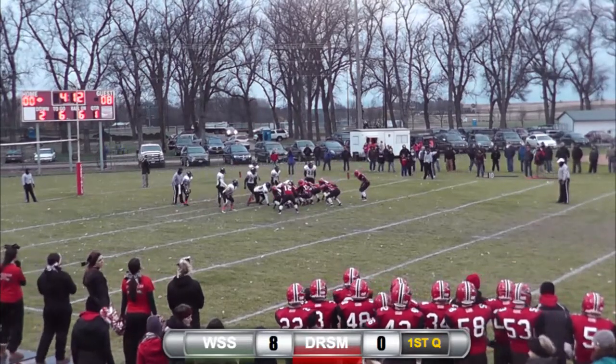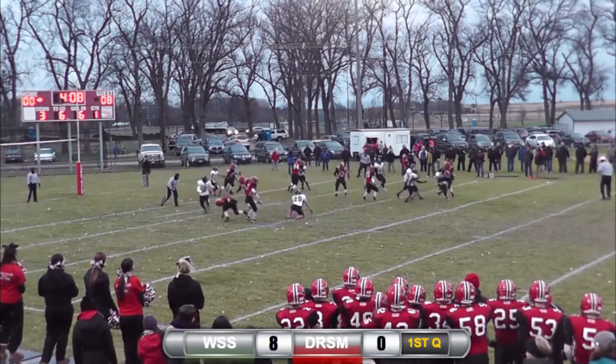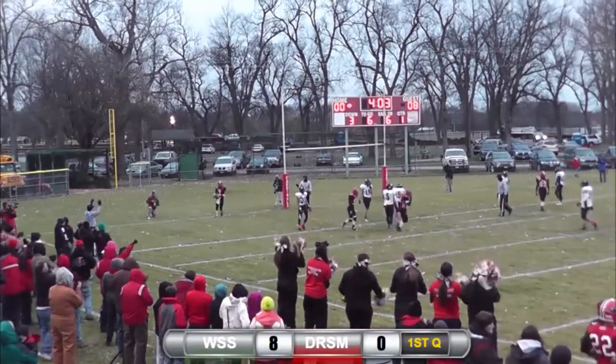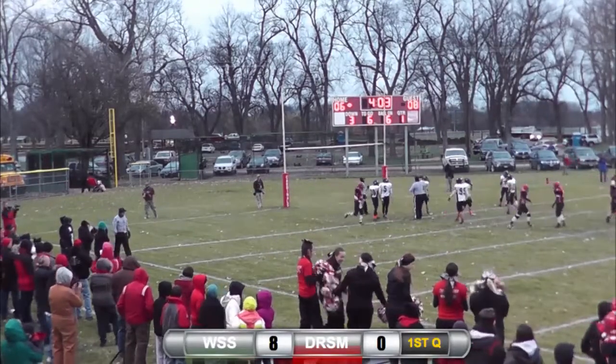3rd and goal here for the 6. Hansen under center, Brown in motion. Fakes the toss for Brown. Hansen screen back to Schneiders. Schneiders has blockers. Touchdown! Christian Schneiders on the fullback screen. Cuts the lead to 8-6.